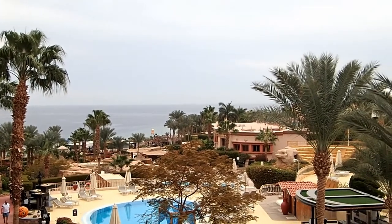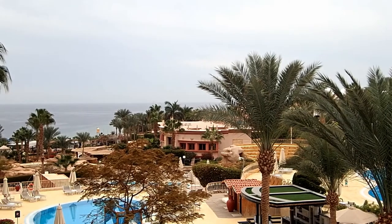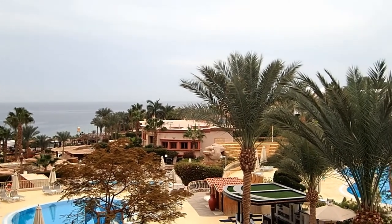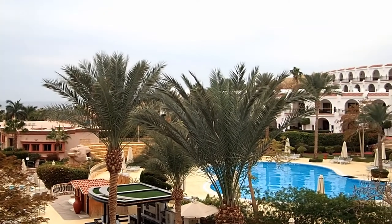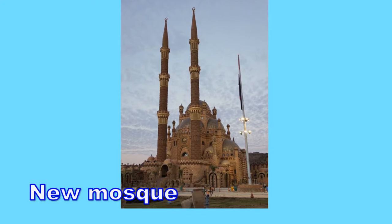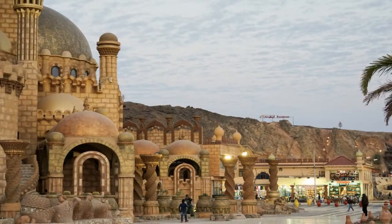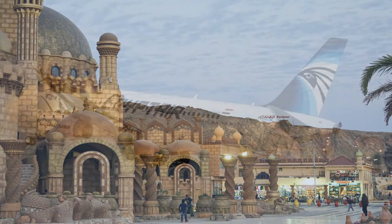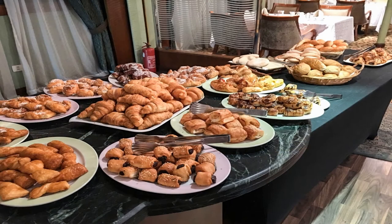This is a view of the Red Sea from our room at the Royal Savoy Hotel in Sharm El Sheikh. A newly constructed mosque in Old Market, Sharm El Sheikh. No meal is complete without a great selection of bread.